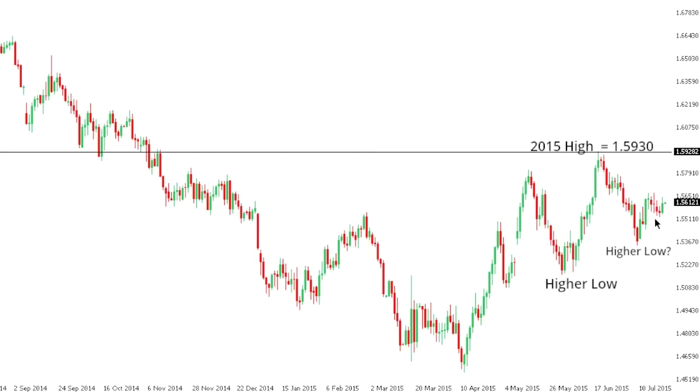Sterling-dollar: cable looks pretty constructive at this point, with the market now trying to put in a higher low by recent lows which were seen at $53.50, in favor of the next upside extension back above the recent 2015 high at $159.30. At this point, only a break back below $153.50 would put the pressure back on the downside.